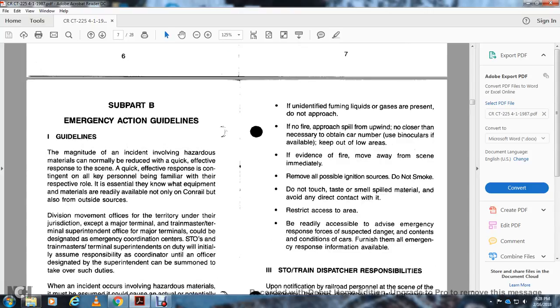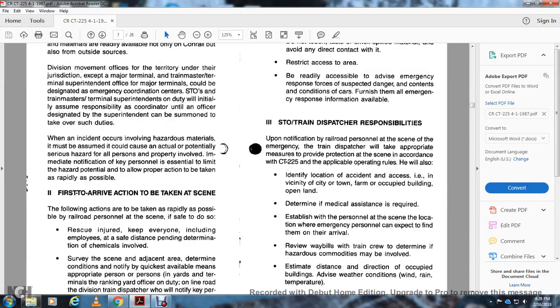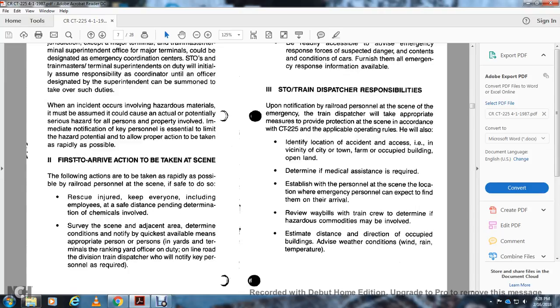If unidentified fuming liquids or gases are present, do not approach. If there is no fire, approach the spill from upwind. Use binoculars if available to obtain car numbers. Keep out of low areas. If there is evidence of fire, move away from the scene immediately. Remove possible ignition sources. Do not smoke. Do not touch, taste, or smell spilled material and avoid any direct contact with it. Restrict access to the area and be readily accessible to emergency response forces.